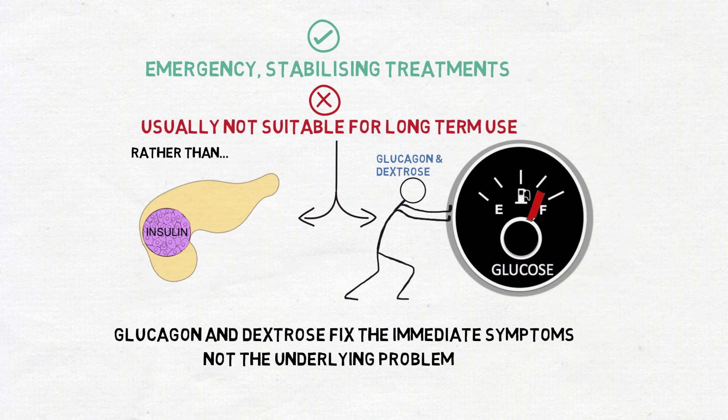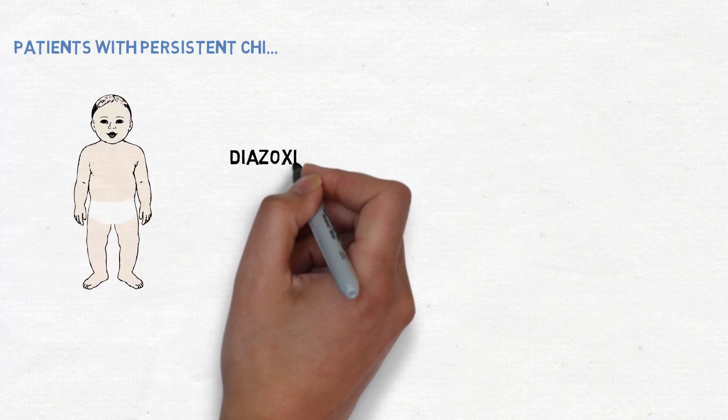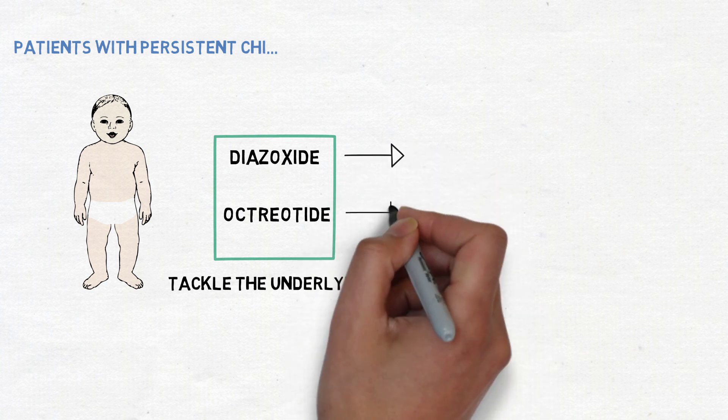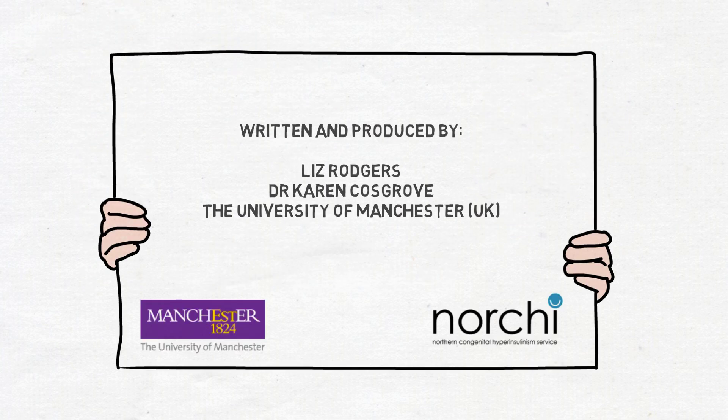Therefore, patients with persistent CHI need to be treated with drugs such as diazoxide and octreotide, which tackle the underlying problem by preventing too much insulin from being released in the first place. Thank you for listening. If you would like any further information or support, please contact your local CHI service.